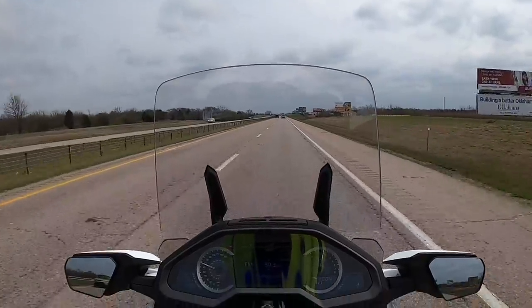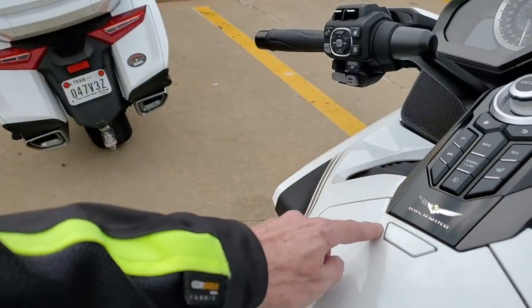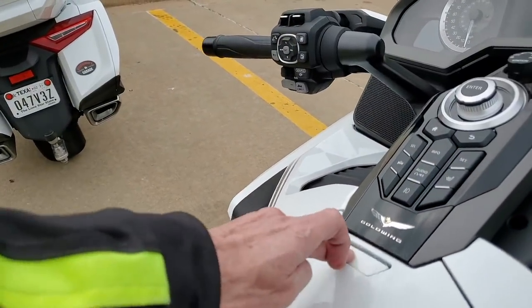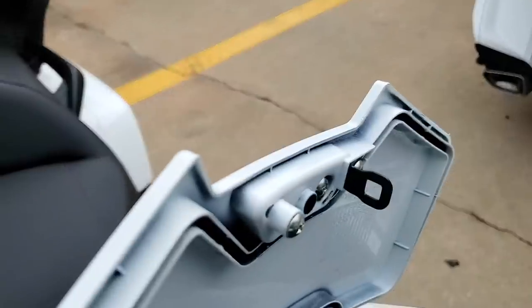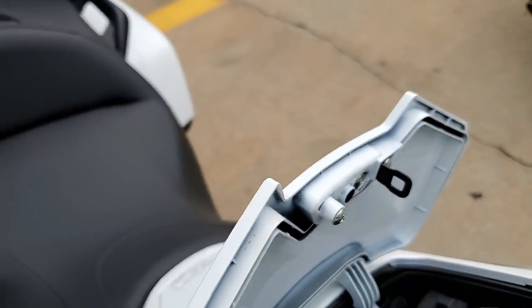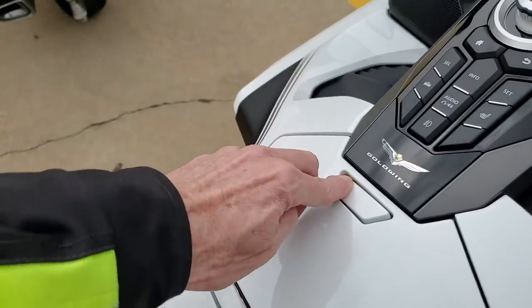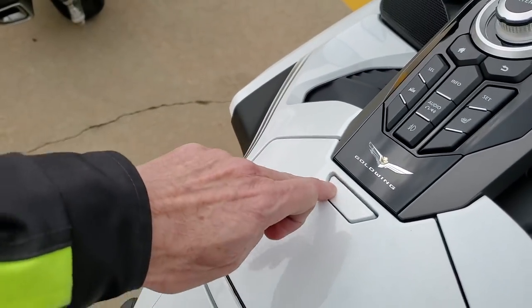I tried out the glove box opener button — they claimed they improved it, but if they did, I can't tell the difference.